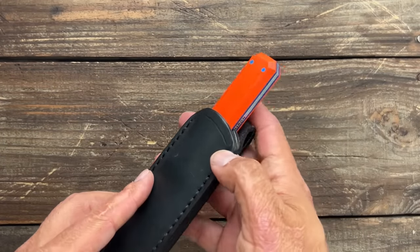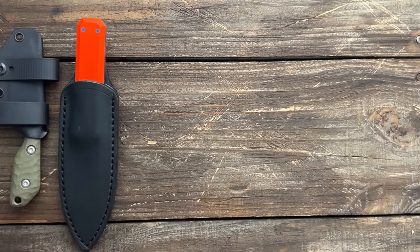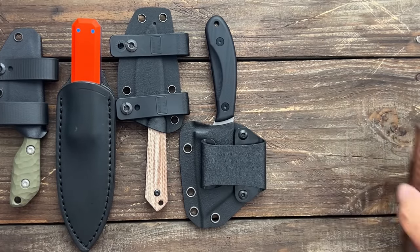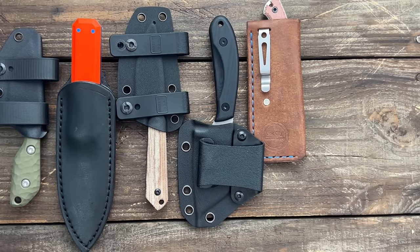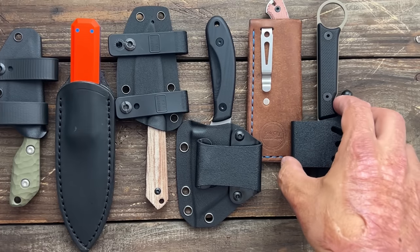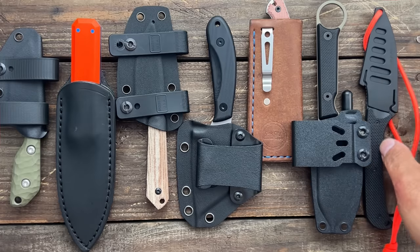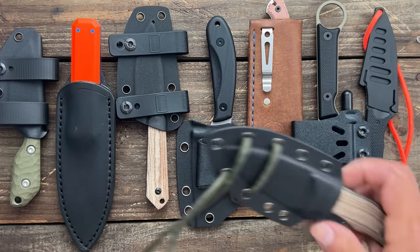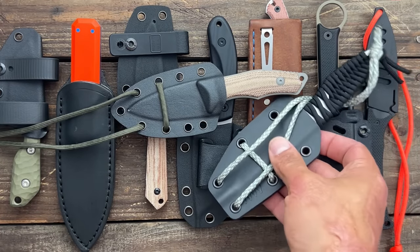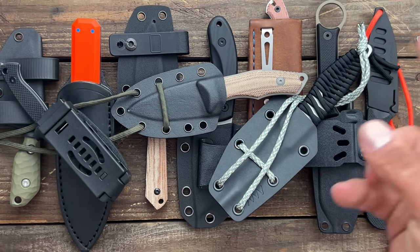Let me know what you think about my list. I'll have links to everything available down in the description. If you have any questions about any of these, feel free to let me know. And if you want me to do a video on how I like to carry my EDC fixed blades, let me know in the comments and I'll do my best to get that done. Hope everybody's having an amazing Sunday — I'll see y'all on the next one. Peace.